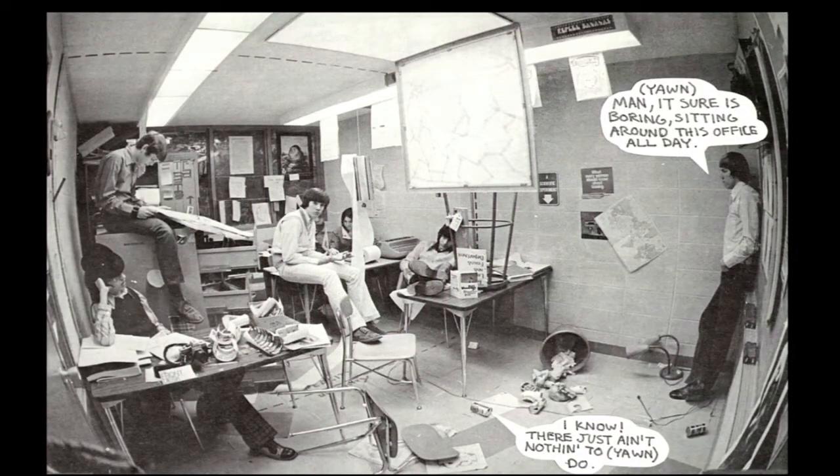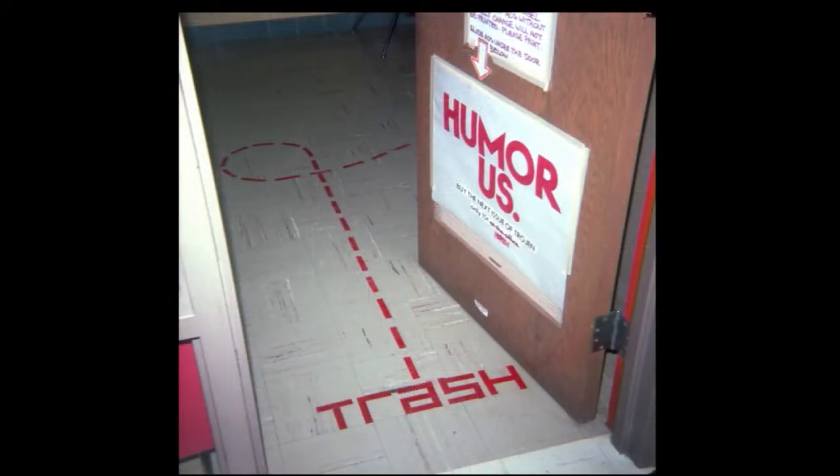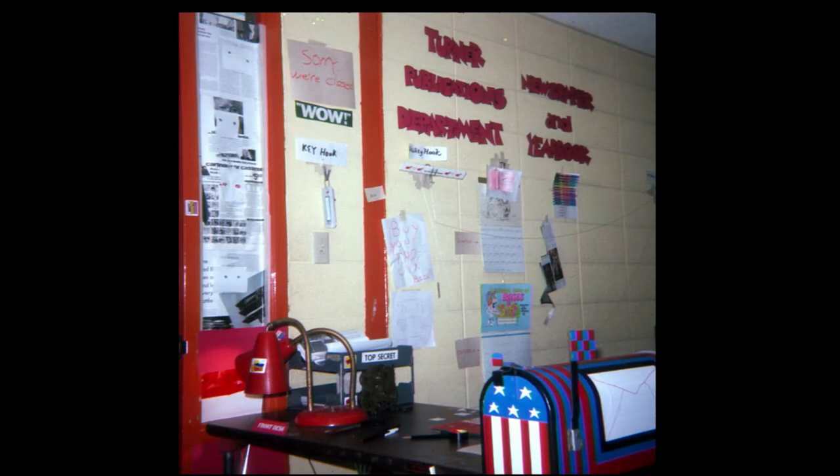I happened to be editor of the yearbook that year as well, and a lot of the same kids who helped me with the paper also worked on that. We were routinely able to get passes out of study hall to spend time working on the paper and the yearbook. The publication office became kind of a hangout for me and my friends. We covered the place with signs and random pages cut out of magazines. The photos on the left, for instance, were altered so that the eyes followed you down the hall as you walked past.